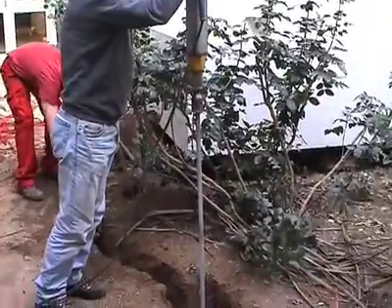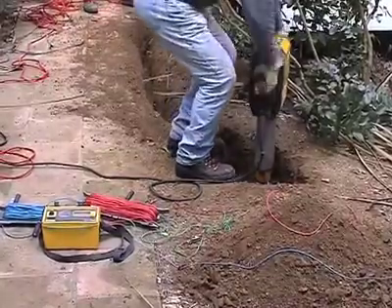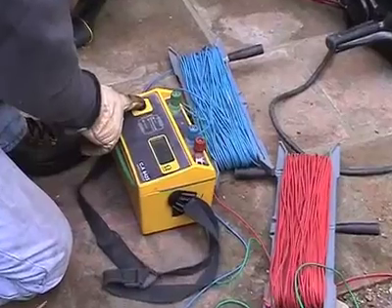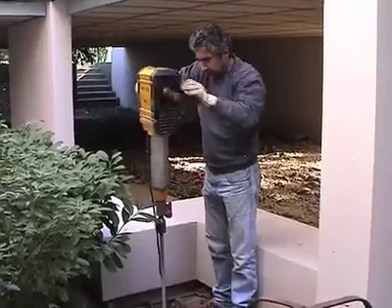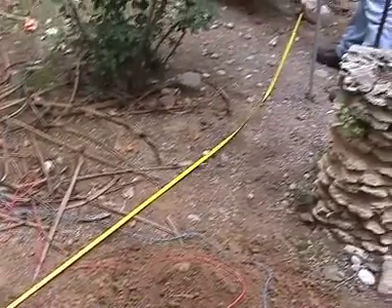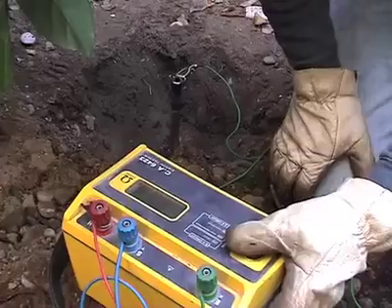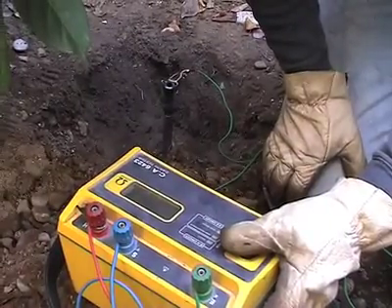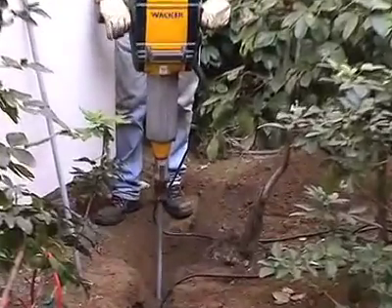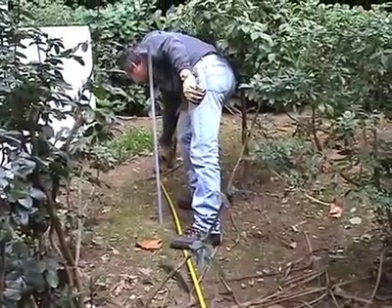The first rod is placed three meters away from the building, constructed out of three elements of one meter each. An interim measurement of the earthing system allows us to continue with the installation of the second earth rod, which is located at least three meters away from the first one. Another measurement indicates that we need to continue with the third earth rod, placed identically and at least three meters away from the other two.